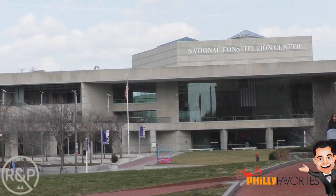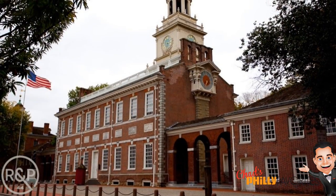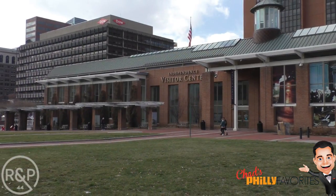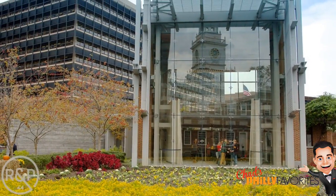In front of me is the Constitution Center, and behind me is Independence Hall where they signed the Declaration of Independence. We've also got the Visitor Center here, as well as the Liberty Bell, which is just a great thing to come and see.